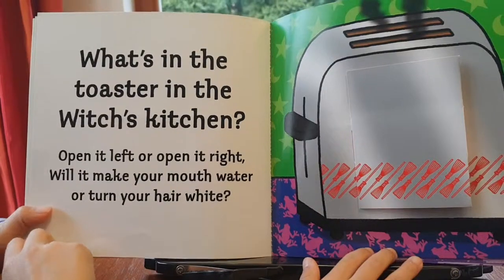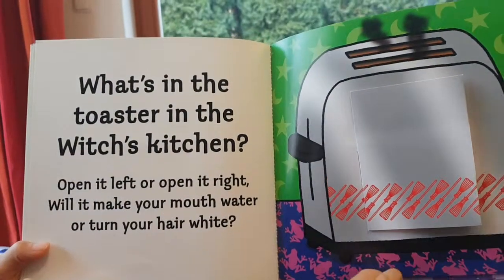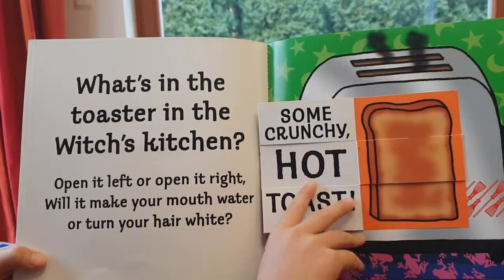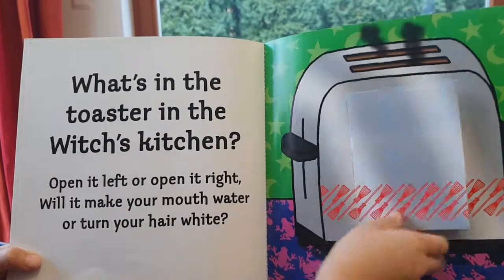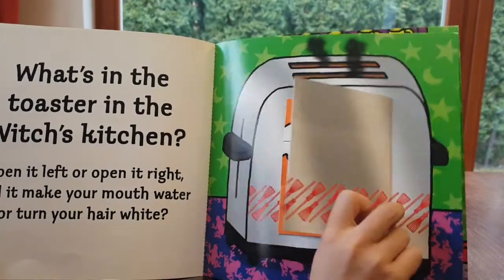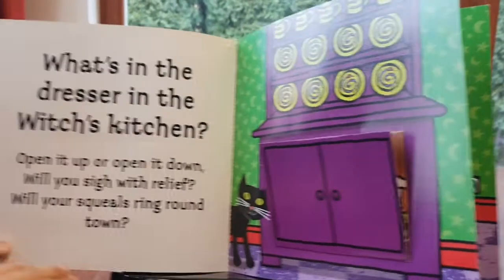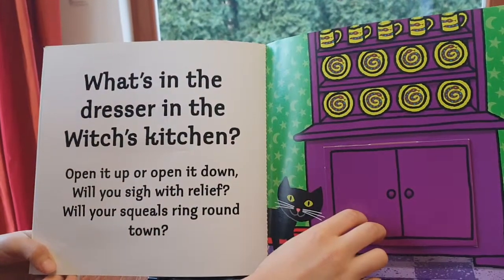What's in the toaster in the witch's kitchen? Open it left or open it right — will it make your mouth water or turn your hair white? Some crunchy hot toast... out a grumpy burnt ghost!